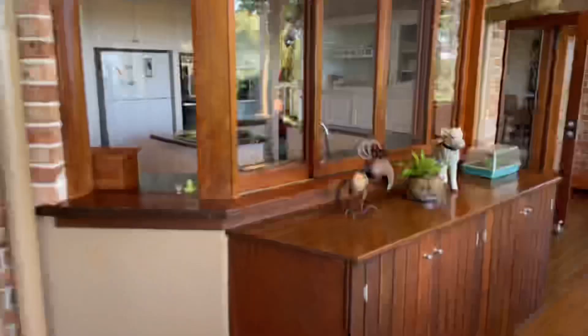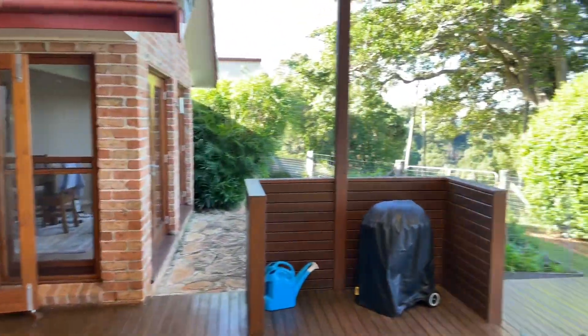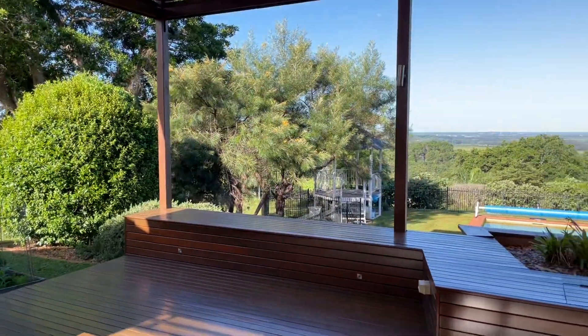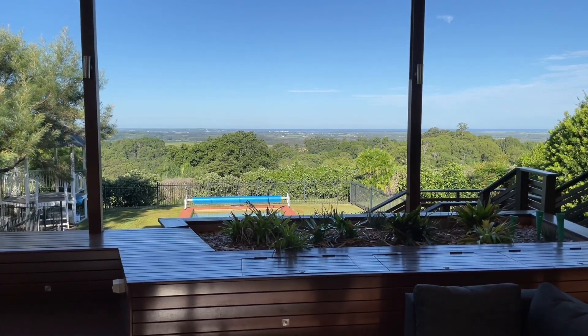Well, thanks very much for watching this video. This is an incredible property at 224 Leadbeaters Lane here in Alstonville. I hope you enjoyed the tour, and if there are any questions please give me a call — it's Brayden from Bell Property.